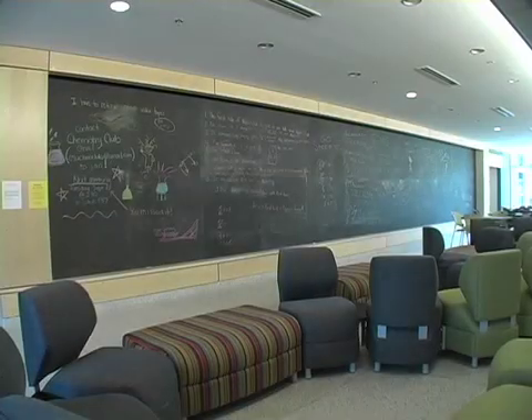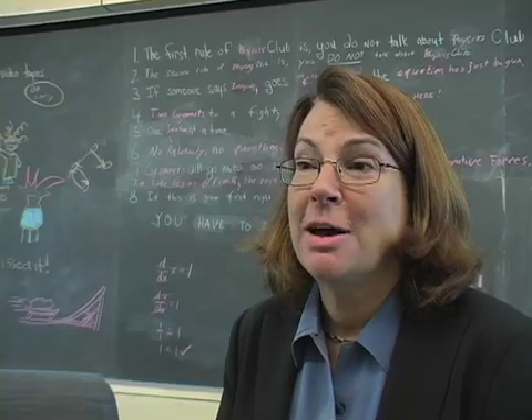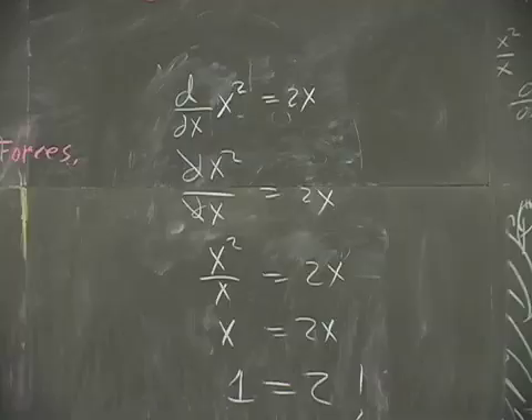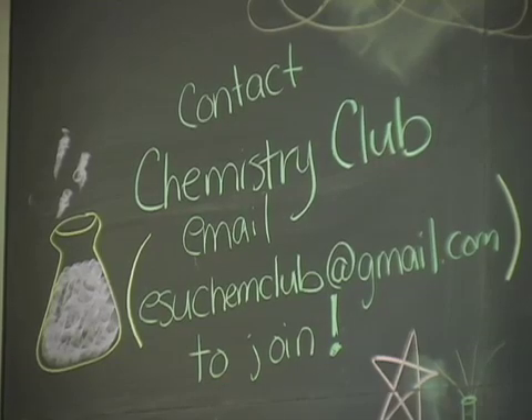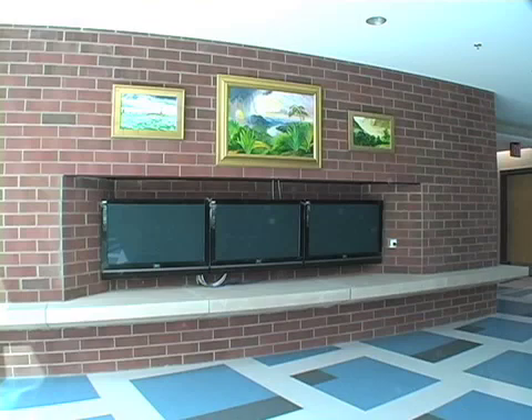This is an interaction zone. One of the things that was part of the design is interaction — to get the faculty and the students talking, the faculty and the faculty talking, students and students talking, and everybody talking and acting together. We have a 40-foot blackboard that's real slate from a school in Philadelphia, and people leave notes, people do homework here, and study for problem sets.